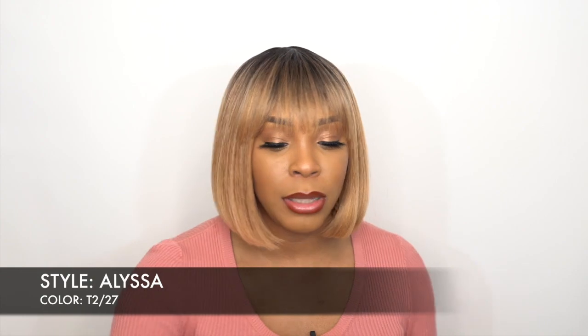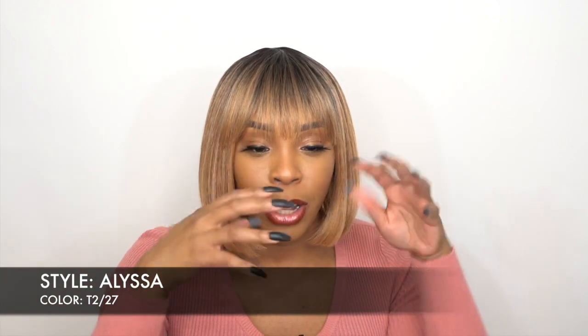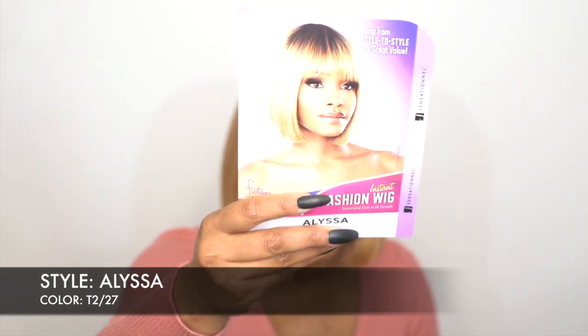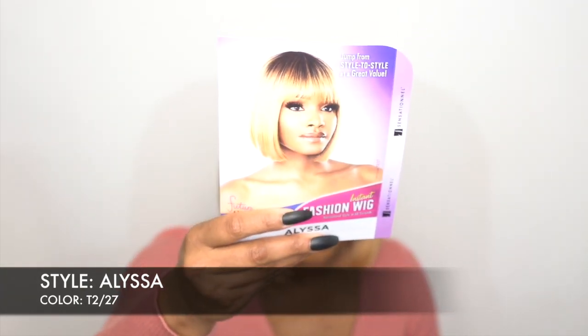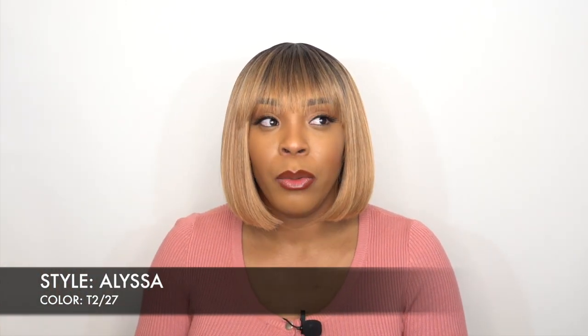The bangs aren't really a blunt cut bang — I mean it is cut pretty blunt but it's not full. It's not the full China bang, and it doesn't really look like that on the stock card either. The stock card actually shows it as it is. You can kind of see the eyebrows in between, just like you can see my eyebrows in between, so that's pretty much how the bangs are.